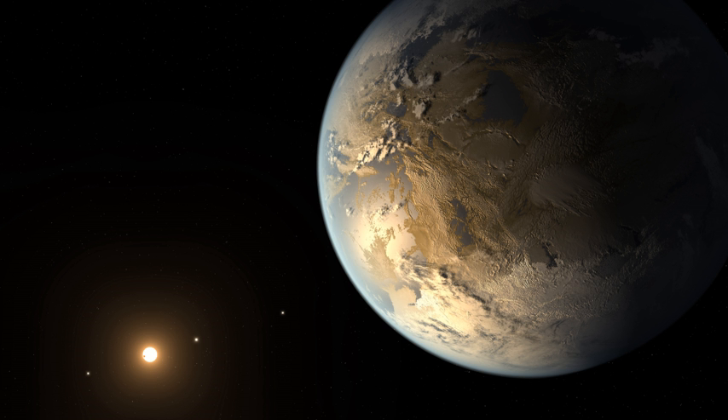If several planets in the same system are discovered at the same time, the closest one to the star gets the next letter, followed by the other planets in order of orbital size. A provisional IAU-sanctioned standard exists to accommodate the designation of circumbinary planets. A limited number of exoplanets have IAU-sanctioned proper names. Other naming systems exist.